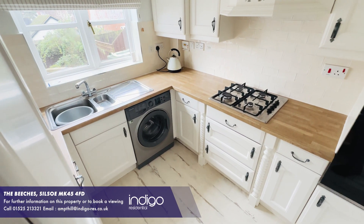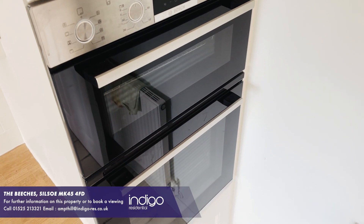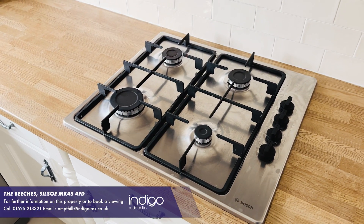The kitchen is off the dining room and has multiple wall and base fitted units, an integral double oven, hob and extractor and space for plumbing for washing machine.